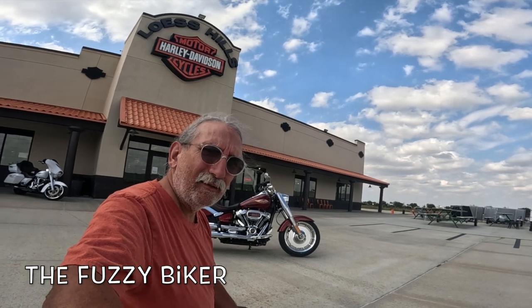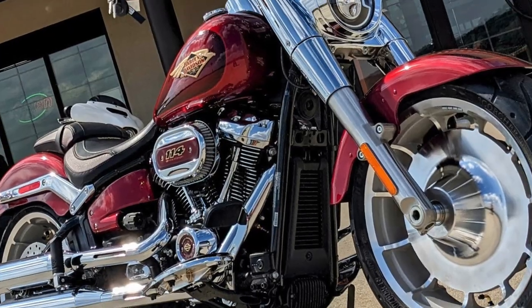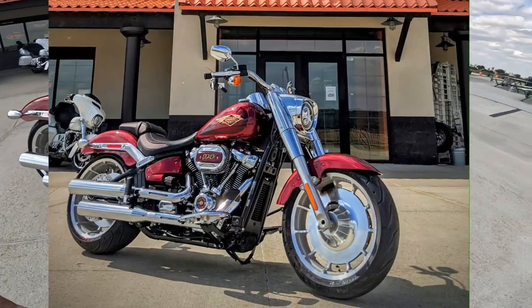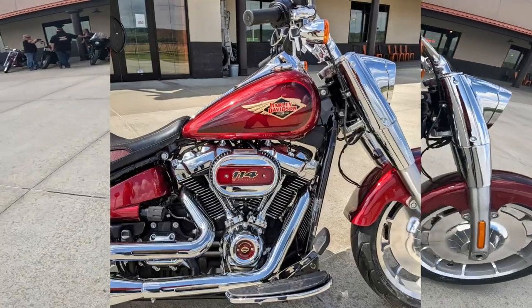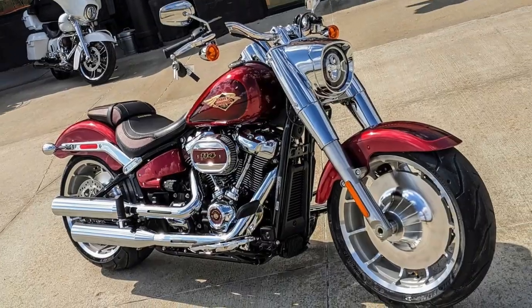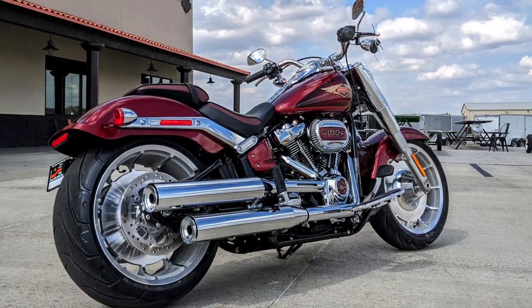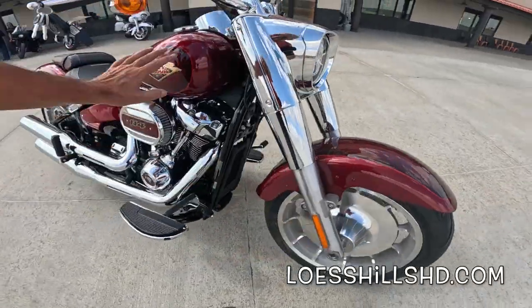Fuzzy Biker here at Lust Hills Harley-Davidson, lusthillshd.com. Look what they have laid out for us today — an absolutely beautiful Fat Boy in Heirloom Red Fade. Check this out. There's a lot more that's special about this thing and I want to go over that real quick before we take it for a ride. Check out the paint on this thing, check out this tank.